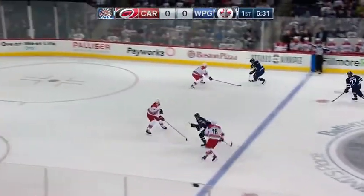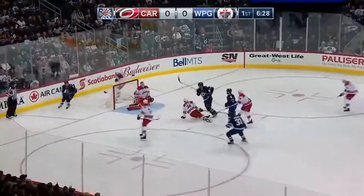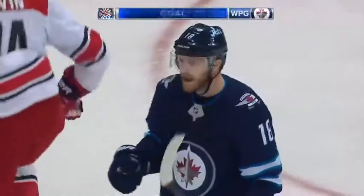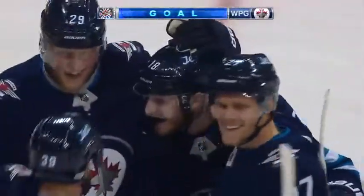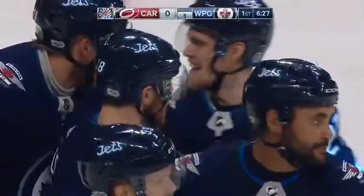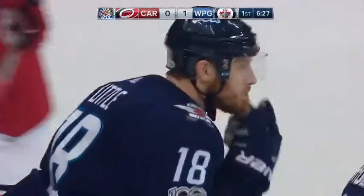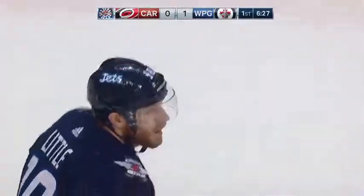At occasion back down the right side, lion working it into the slot. Brian Little with his first of the season and the Jets take the lead.